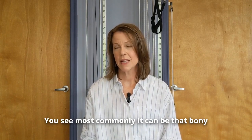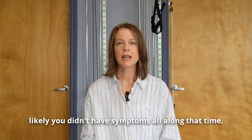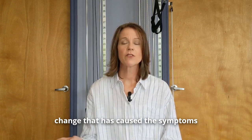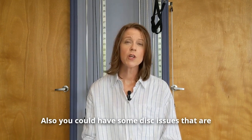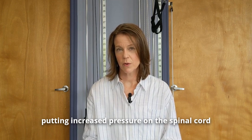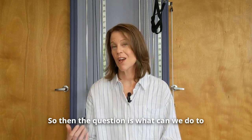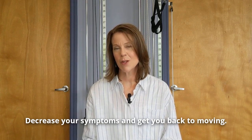Most commonly it can be a bony overgrowth that developed over time, and most likely you didn't have symptoms all along that time. So what is it in your body that has changed to cause symptoms to produce now? You could also have disc issues that are putting increased pressure on the spinal cord and causing your symptoms of spinal stenosis. Then the question is what can we do to help that disc in order to decrease your symptoms and get you back to moving?